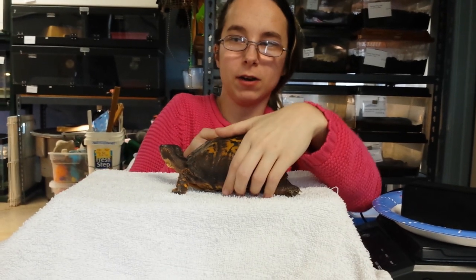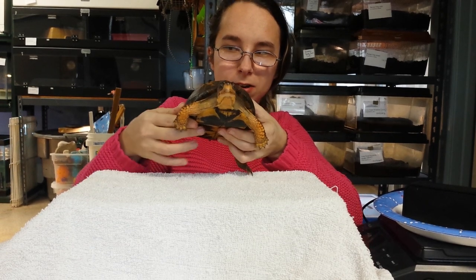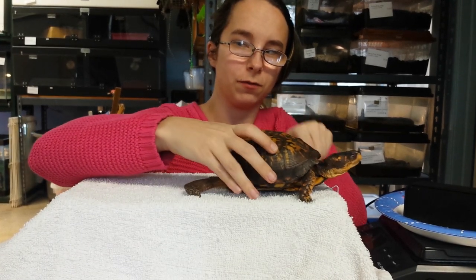I have with me today one of our animal ambassadors. This is an eastern box turtle. Just like her name implies, she lives in the eastern United States, all the way north to Maine and all the way south to Florida.